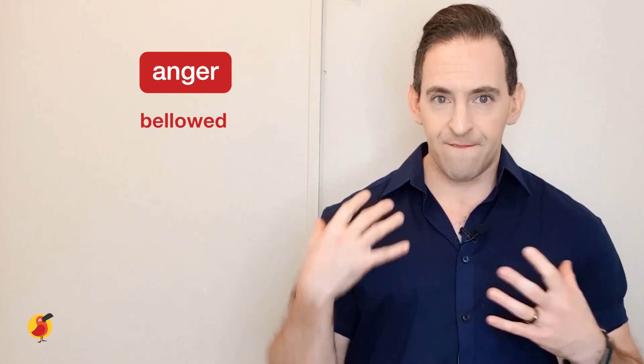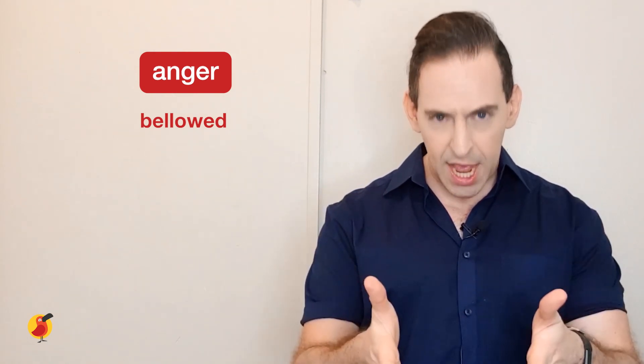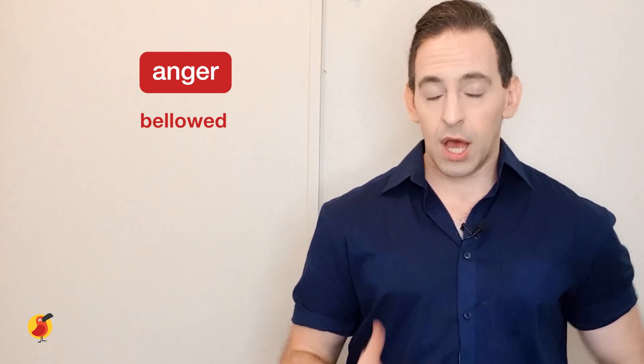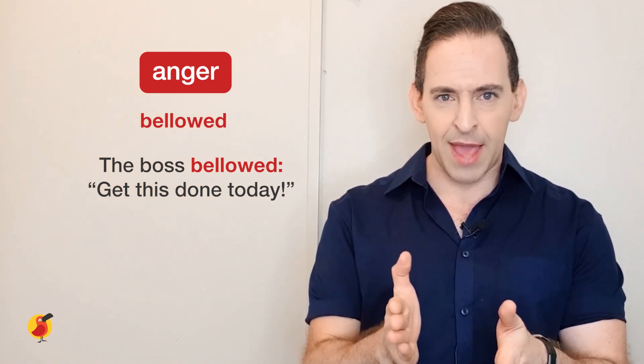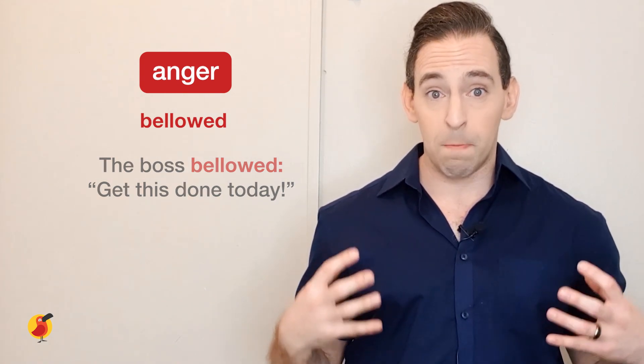Then we have the word bellowed. Bellowed is when someone talks in a very loud, commanding way. If we're using it for anger, it means they are talking down to you, they are above you, and telling you what to do. A boss might bellow. For example: 'The boss bellowed, get this done today.' He's talking in a very loud, commanding way to his employees.